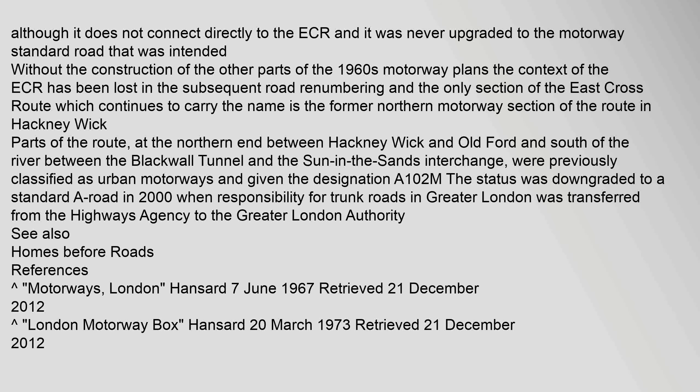Without the construction of the other parts of the 1960s motorway plans, the context of the ECR has been lost in subsequent road renumbering, and the only section of the East Cross Route which continues to carry the name is the former northern motorway section of the route in Hackney Wick. Parts of the route at the northern end between Hackney Wick and Old Ford, and south of the river between the Blackwall Tunnel and the Sun in the Sands Interchange, were previously classified as urban motorways and given the designation A102M. This status was downgraded to a standard A road in 2000 when responsibility for trunk roads in Greater London was transferred from the Highways Agency to the Greater London Authority.